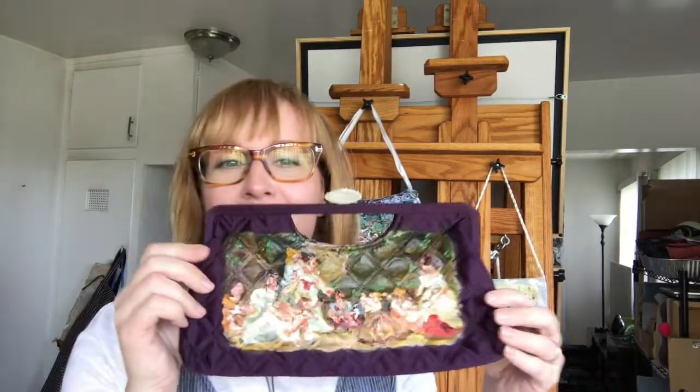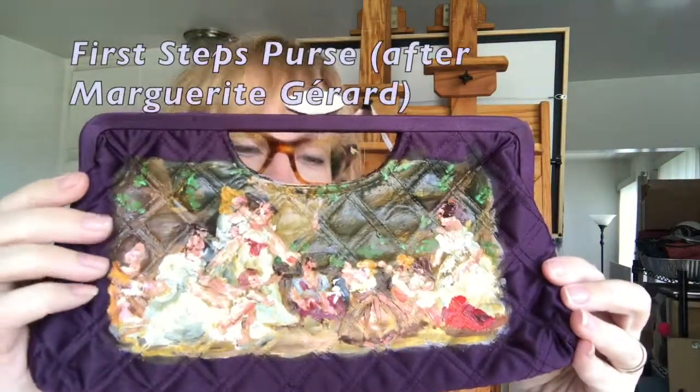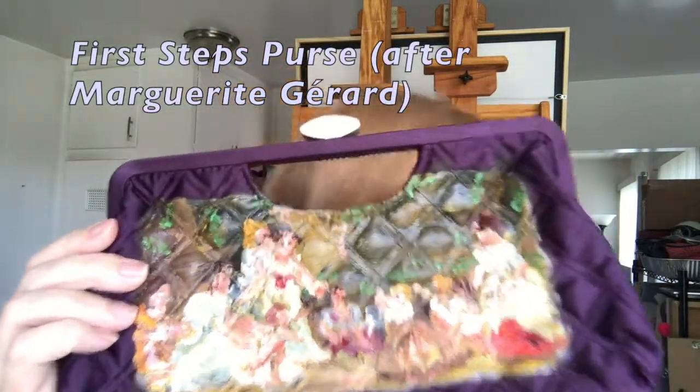This is one of them. This one is called First Steps Purse after Marguerite Gerard, I think you say it.